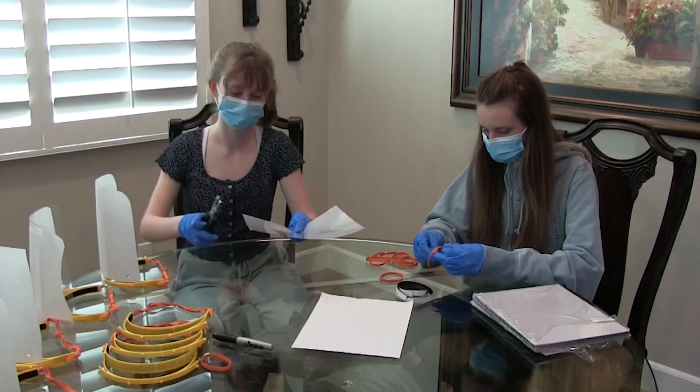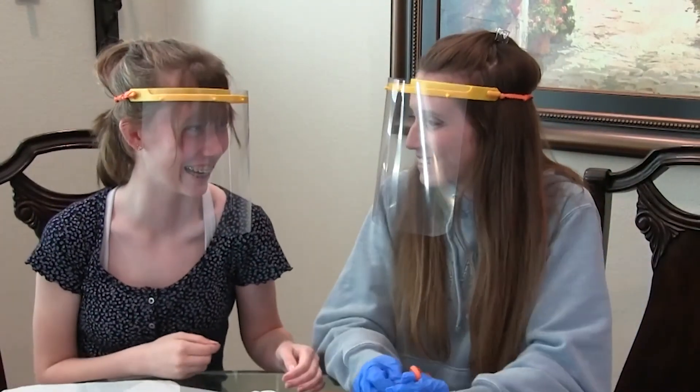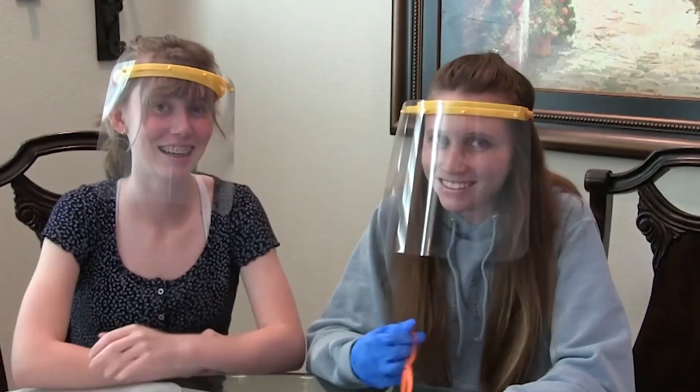We ended up learning a lot from this whole process and we feel good that we were able to help our community in these very difficult times. Thank you.